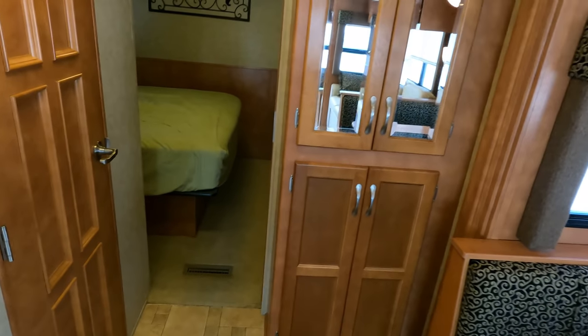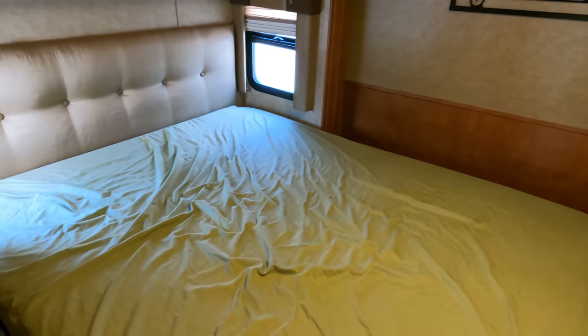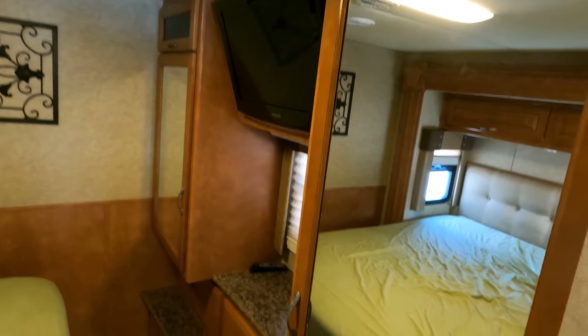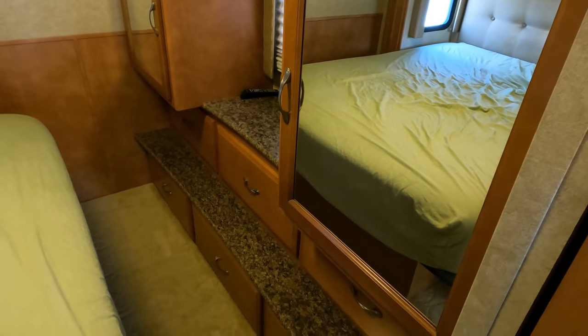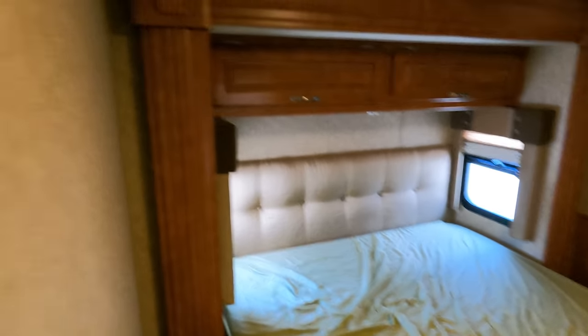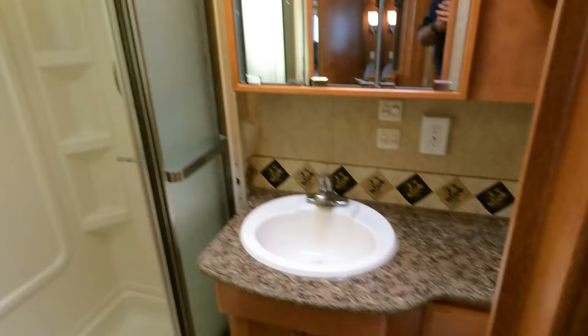Stepping toward the back, you have to remind yourself this is only a 29-foot 11-inch motorhome because you feel like you're in a much bigger coach. There's an east-west queen island bed, mini closets on each side in front of the bed, and a TV. The new carpet going in will be about the same color as what's in here now, and there's a fully enclosed side bathroom.